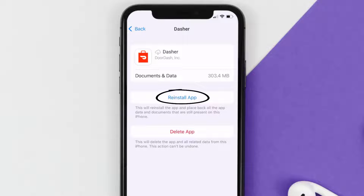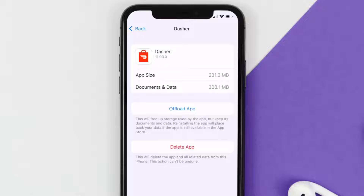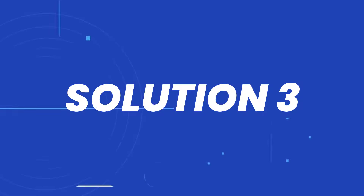Tap again to confirm. It'll take a bit for processing, and then a Reinstall button will show up. Simply tap on it to reinstall the app. This should fix the issue, but if it doesn't, you need to contact customer support.